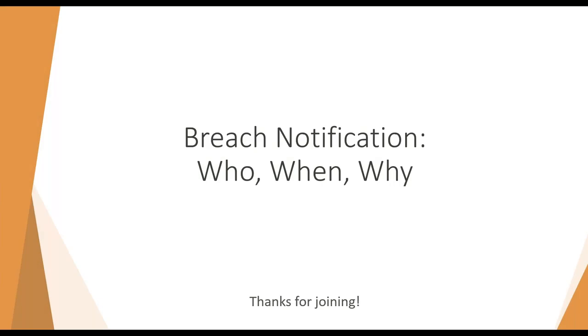Hi everyone, we're going to go ahead and get started. Thanks for taking time out of your day to join us. I'm Jenna Kirsten, your moderator for today's webinar. If you've joined us before, we've had a couple of sessions on privacy versus security and internal accountability, and today we're going to be talking about breach notification. All attendees will be muted throughout the session. We encourage you to ask questions using the Q&A feature in the GoToWebinar toolbar. This session is also being recorded, and all attendees will receive a link to the recording as well as a copy of these slides.